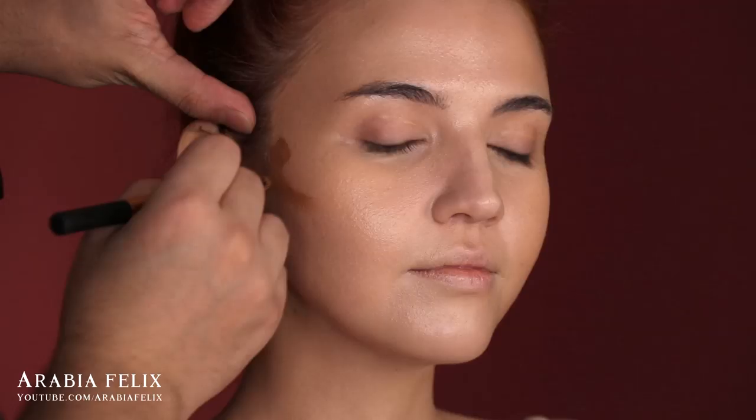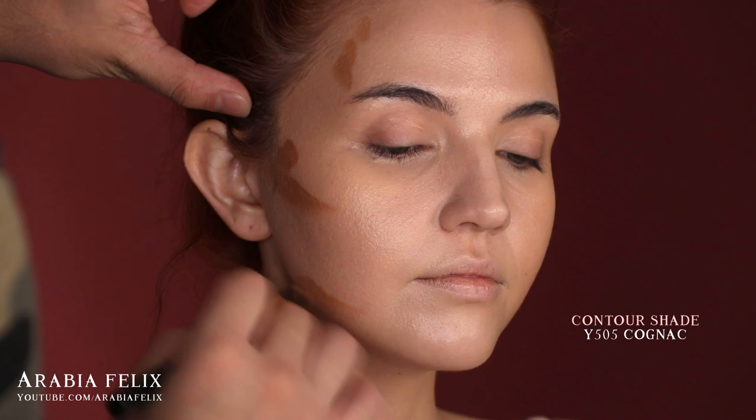If you have a hard time blending in your cream contour, one of the best tricks is to use your foundation brush that still has a little bit of product in it. I actually used both the foundation brush and the same brush I used for the glowy By Terry product. This helps your contour look more like it's part of your skin rather than just something slapped on top.